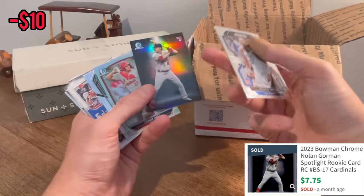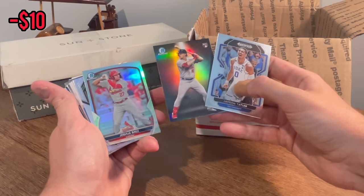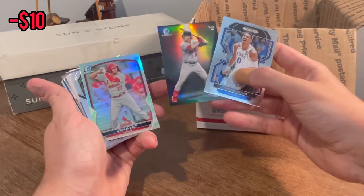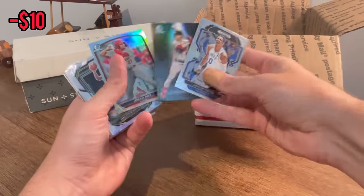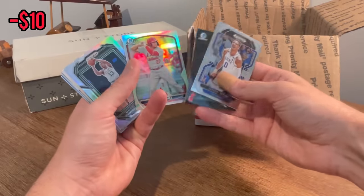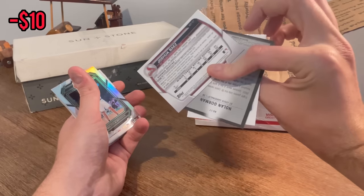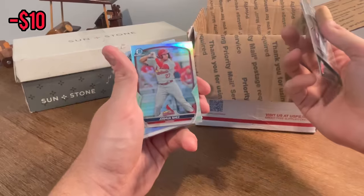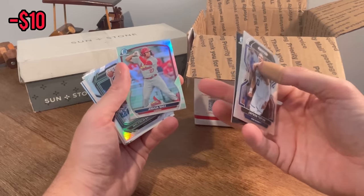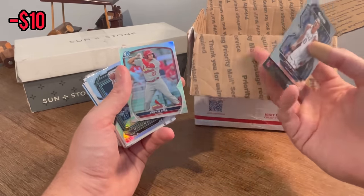Norman Bowman — he started off so, so hot this year. Unfortunately he has dropped off a little bit. I still think he's a solid player and will figure it out in MLB. Joshua Baez Bowman Chrome rookie card right behind it — very, very cool card. I've not seen that one before. I don't know the inserts and parallels very well yet for Bowman Chrome 2023, but that's a pretty sweet card and he's a decent prospect.